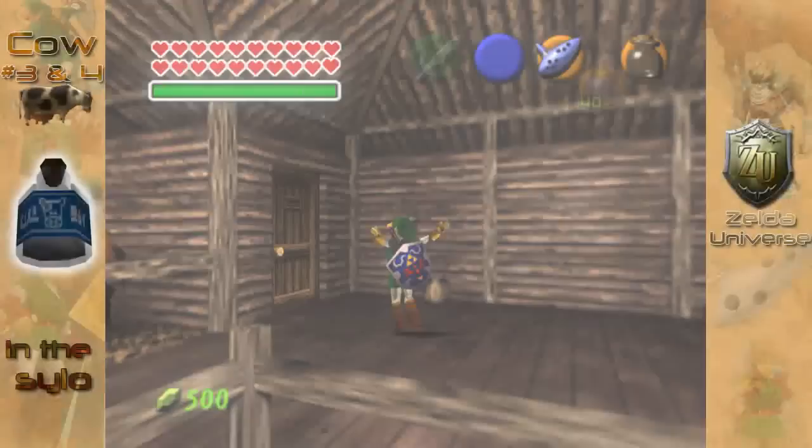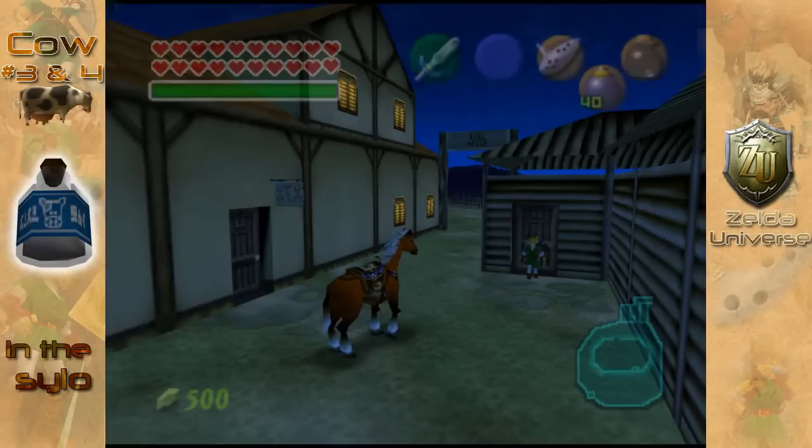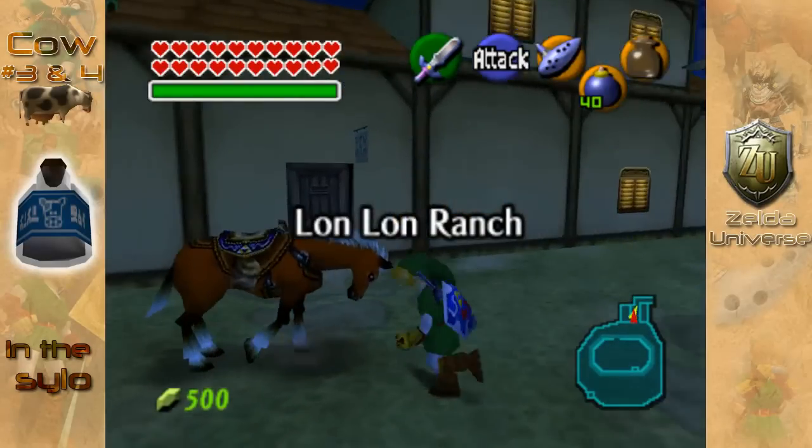Link does in fact actually talk to cows. I guess when they said he had magical powers, they really weren't joking around, eh?